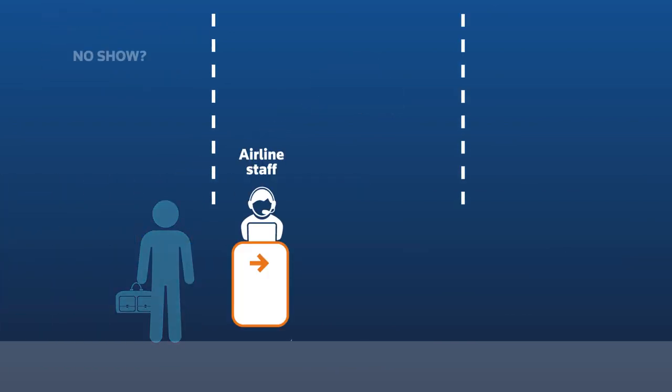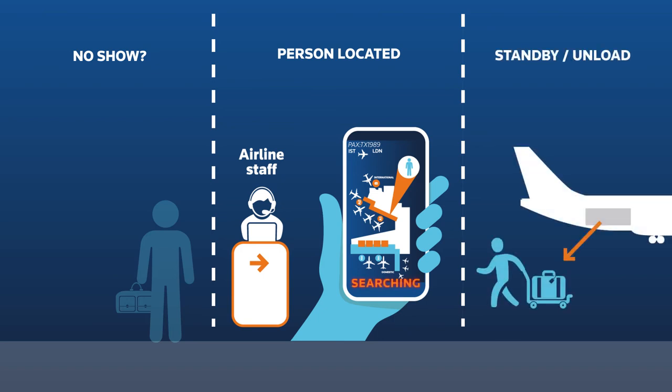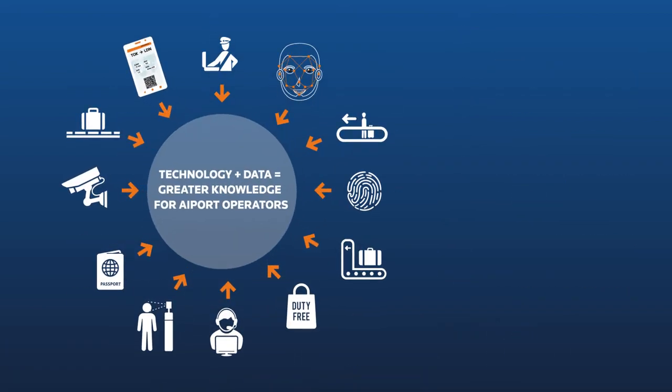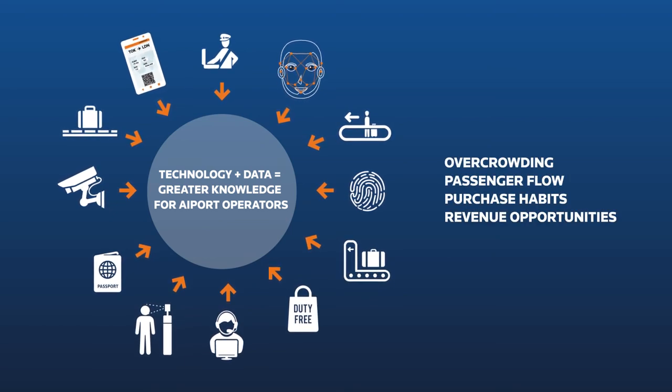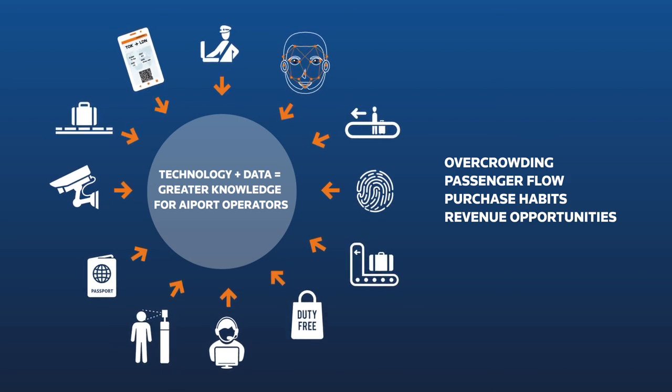If someone hasn't turned up to the flight, their whereabouts can be easily searched using the airport's camera data. For instance, if a passenger has not even passed security when the gate closes, the bags can be taken off the plane immediately. These advanced ICT solutions that analyze the data from all cameras and sensors give operators vital knowledge about the smooth running of the airport and how to increase revenue.